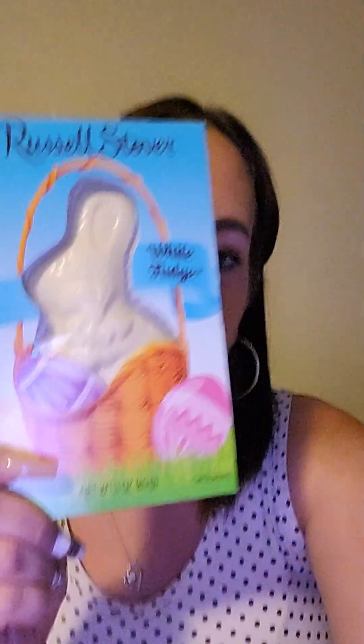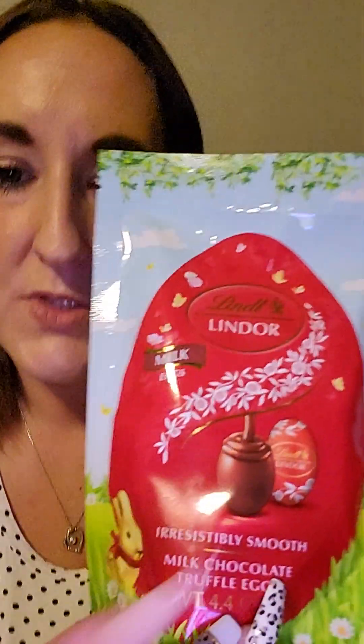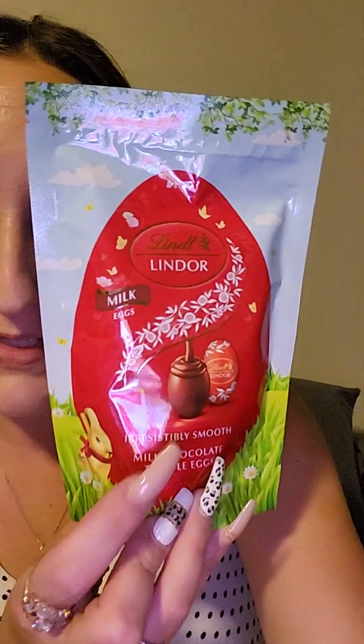All their Easter candy was 50% off. They honestly didn't have much left, but with a little digging I found some things. I got a white chocolate solid bunny, and I got a huge milk chocolate bunny with big ears for my son — I already gave that to him. I also got a cookies and cream polka dot bunny. I got a couple bags of Lindor chocolates — they did have a few of those left.